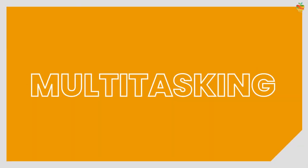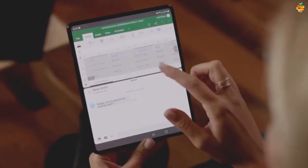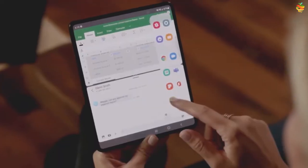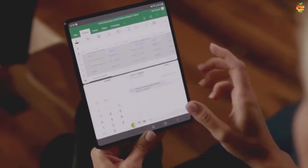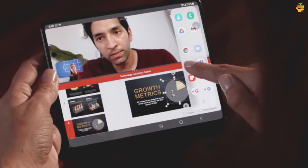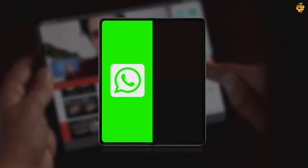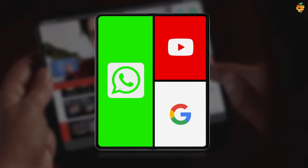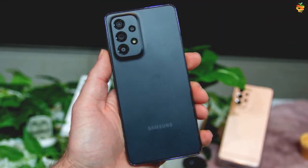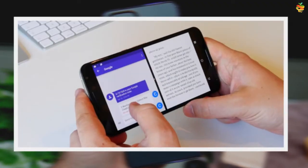Second plus point: multitasking. With a foldable phone you have a larger workspace to run several apps at the same time. For instance, with the Samsung Galaxy Fold you can chat with a friend on WhatsApp while watching a video on YouTube and still look up stuff on Google in separate windows. On an ordinary phone you can do multitasking, but it's much harder to use. This section is also won by foldable.